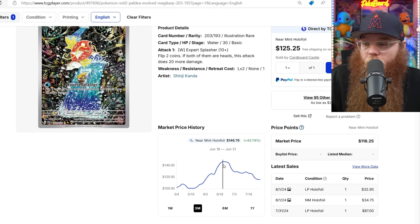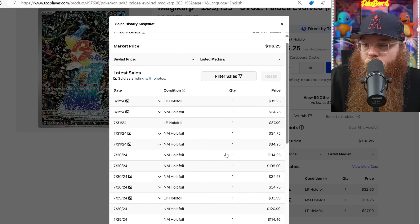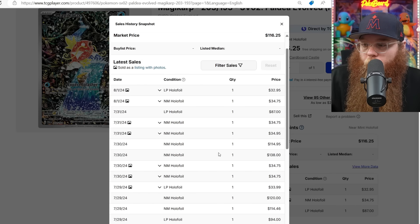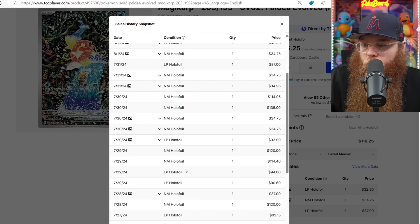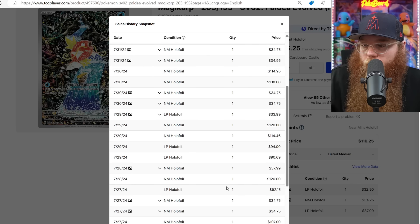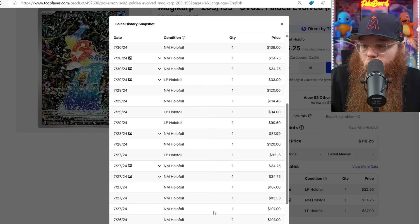The Magikarp is finally coming down in price. It was $146. Now Near Mint is around $115. We got a Lightly Played at $87. All the Japanese ones are in the $30s. We got $115, $138 — no pictures of course. $120, $115. Lightly Played for $94. Another Near Mint for $120. Definitely getting cheaper — a $107 Near Mint and an $83.